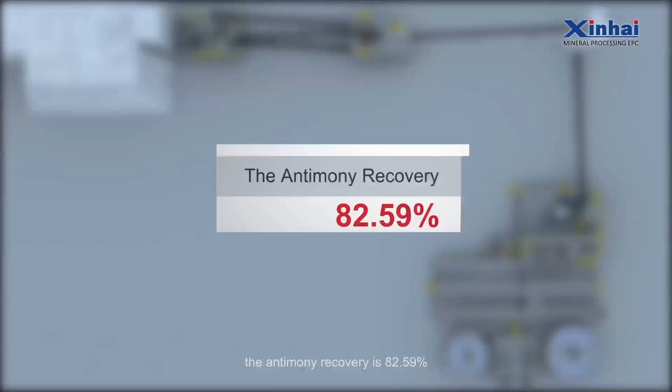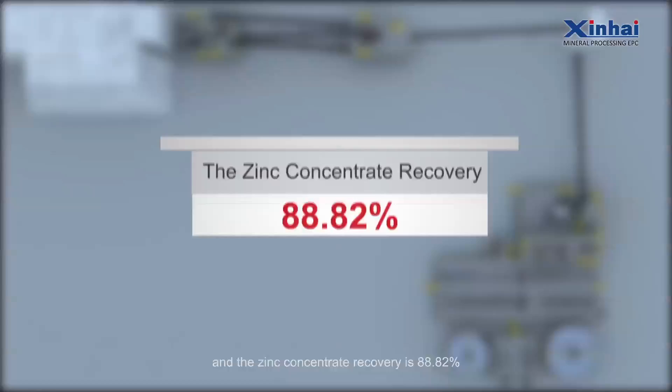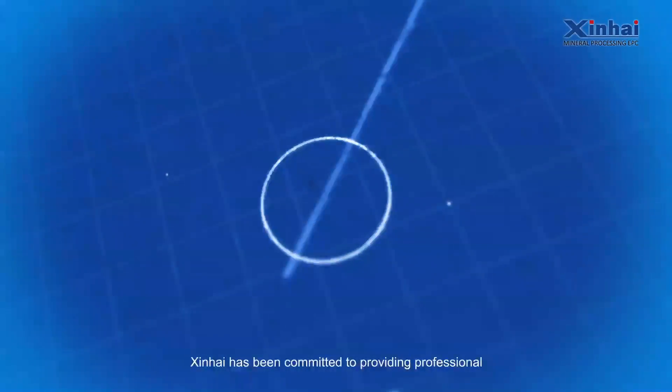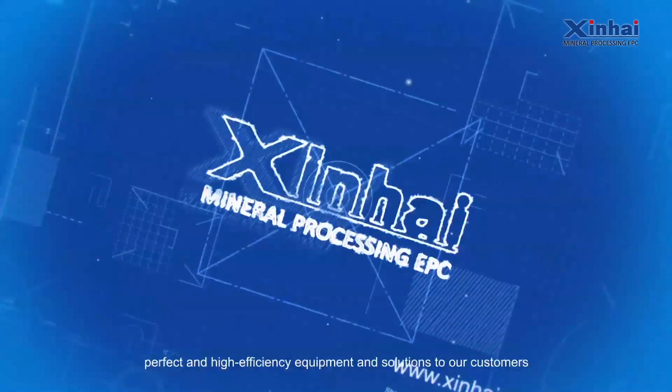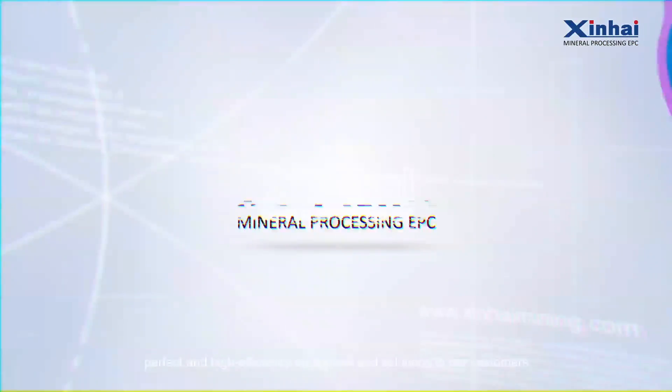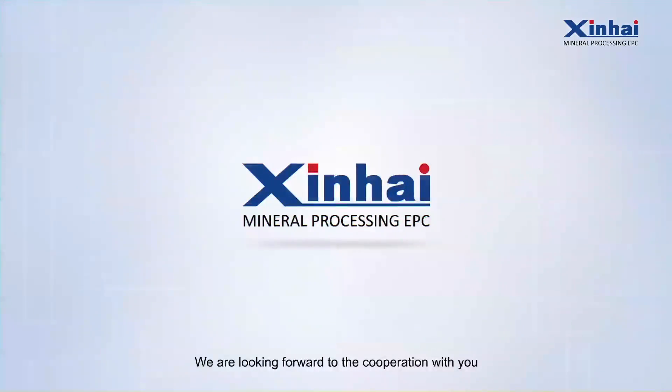The lead recovery of lead antimony concentrate is 85.11%, the antimony recovery is 82.59%, and the zinc concentrate recovery is 88.82%. Xinhai has been committed to providing professional, perfect, and high-efficiency equipment and solutions to our customers. We look forward to the cooperation with you.